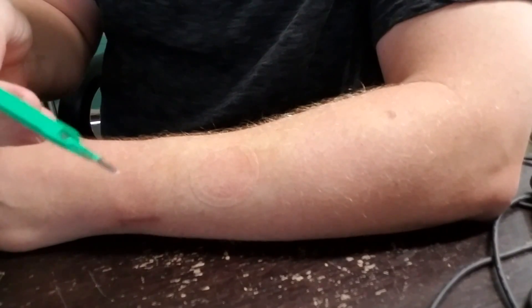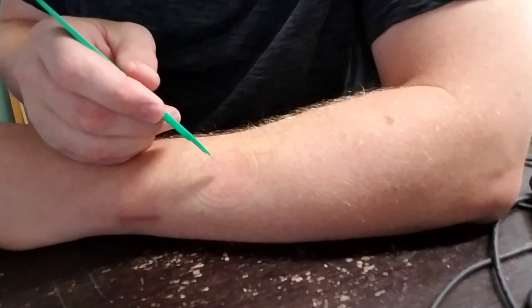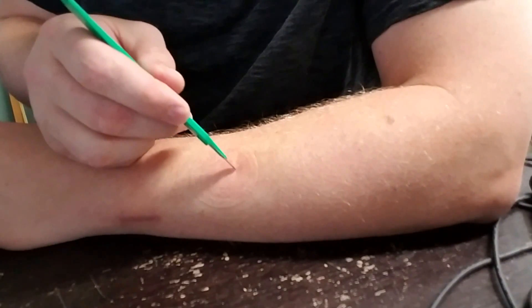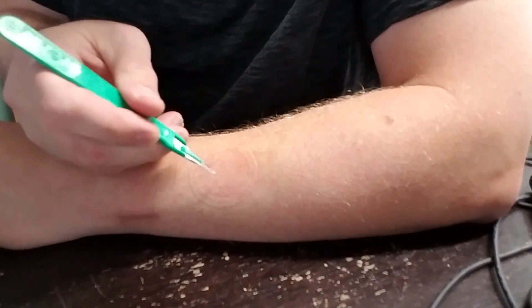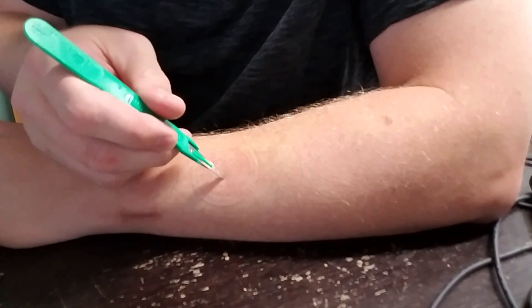So this is sterile, right out of the package, and we're just going to test here. So that's numb — I don't feel anything except slight pressure.